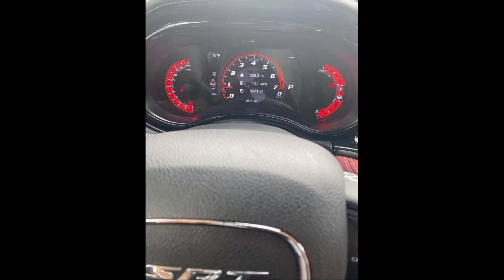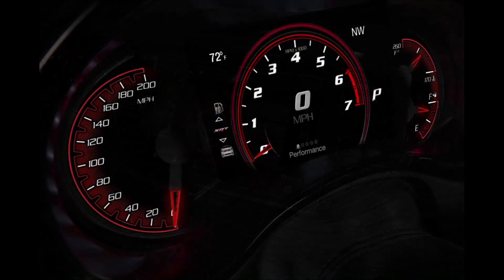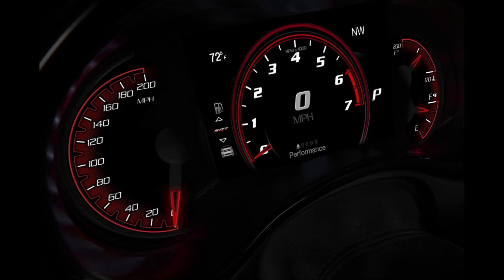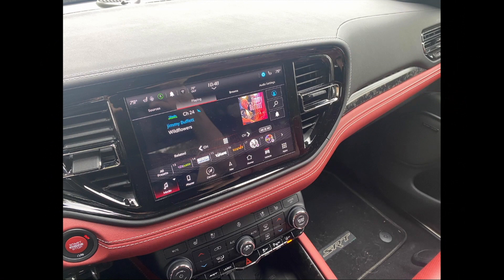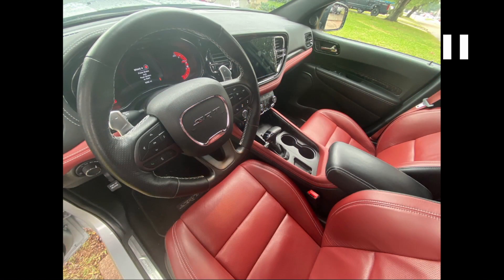The EPA says you should be able to get 12 miles per gallon in the city, 17 on the highway, and 13 combined. For the two tanks of fuel I drove this vehicle during the week — across 238.3 miles — I actually got 13.1 miles per gallon, and I took a picture of it to prove it.